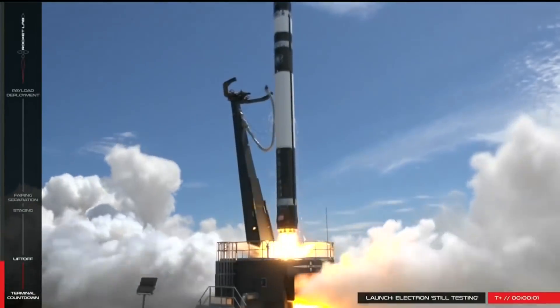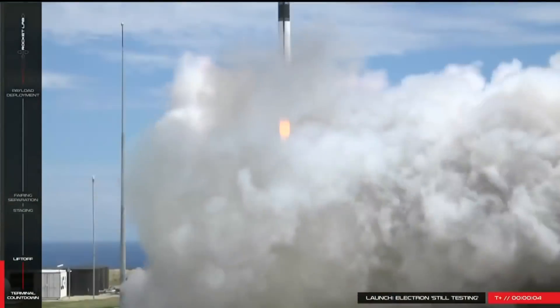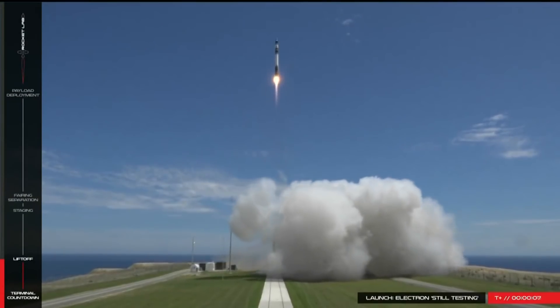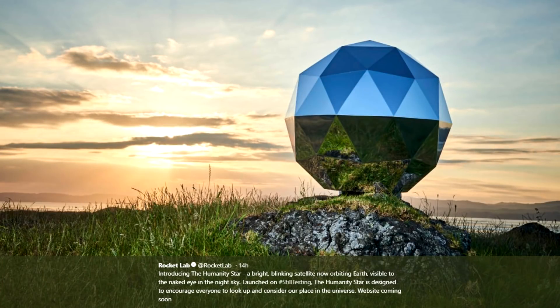Hello, it's Scott Manley here. While everyone was excited last weekend for the successful launch of the Electron rocket to orbit, it turns out that Rocket Lab had a couple of surprises up their sleeve. Today they revealed the identity of a fourth payload, the Humanity Star, which basically looks like a big disco ball in space.